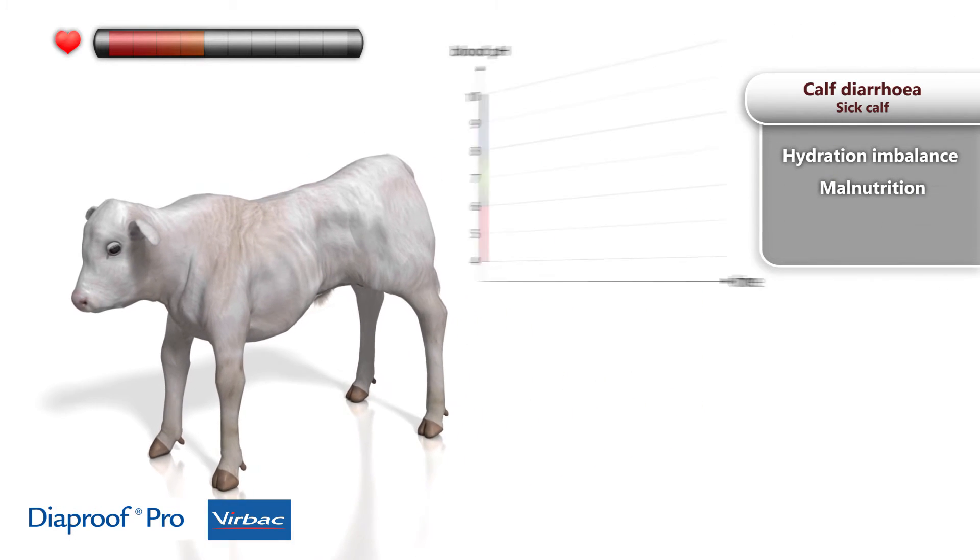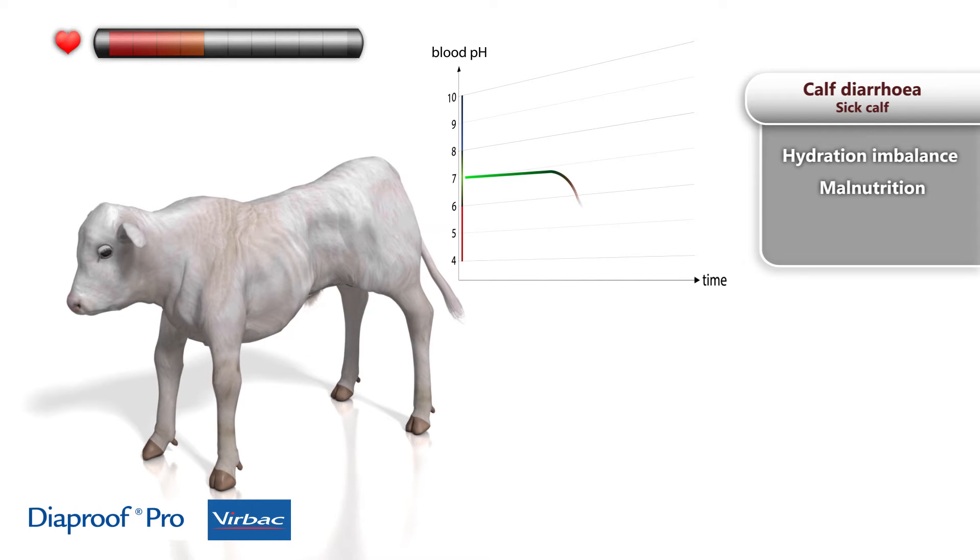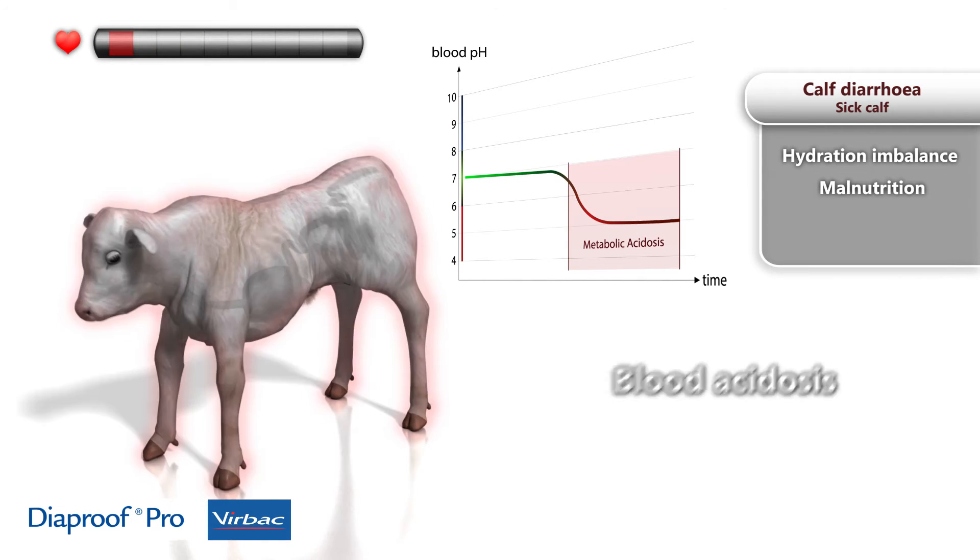In addition, circulatory and metabolic disruption triggers blood acidosis, threatening the animal's health.